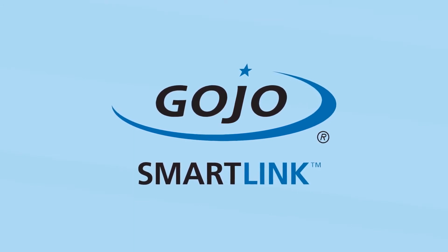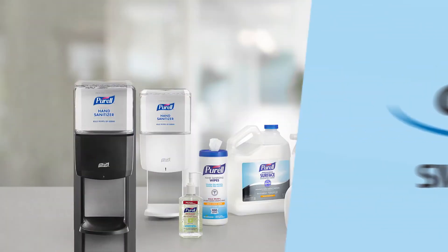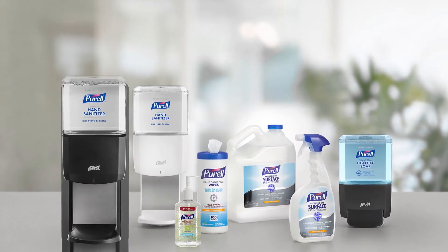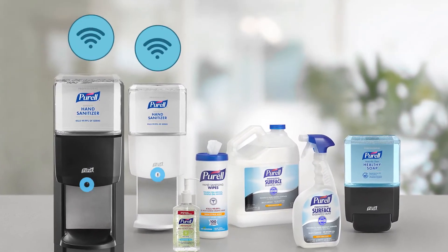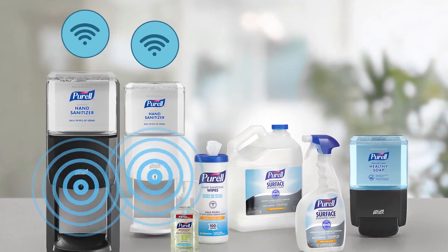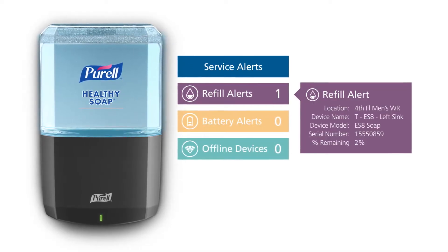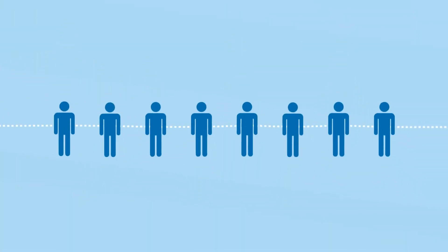Gojo SmartLink is leading the way in restroom connectivity, branching technology with America's most trusted hand hygiene products, scientific-based formulations, and advanced dispenser technology. SmartLink-enabled soap and sanitizer dispensers give you the critical data you need to be proactive and streamline your workflow.